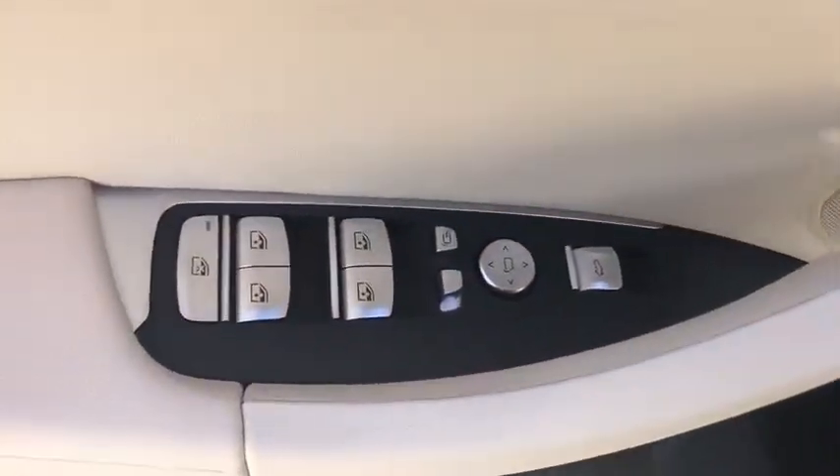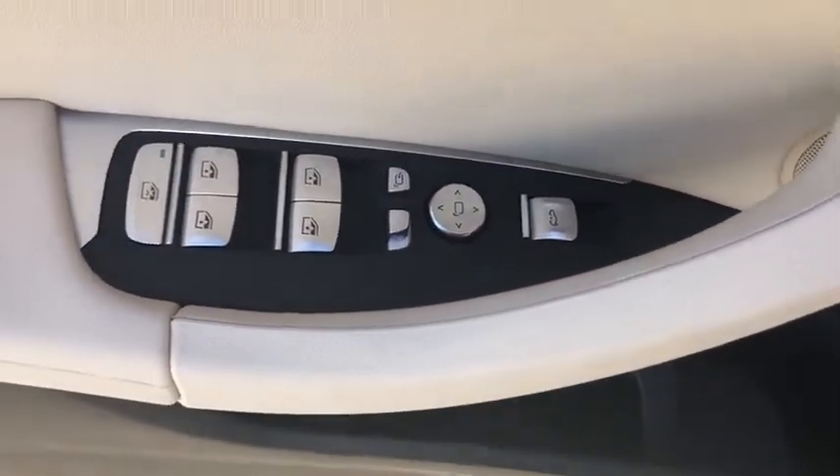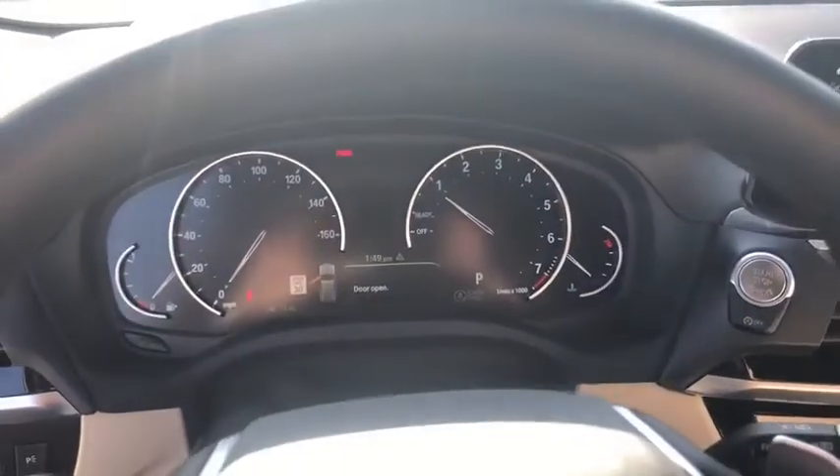Traction control, power passenger seat, navigation system, power liftgate, dual airbags, power steering, alloy wheels, four-wheel disc brakes, universal garage door opener.